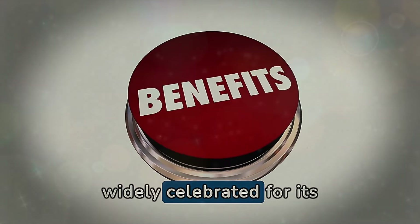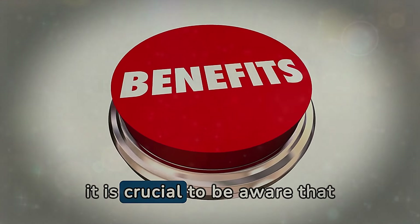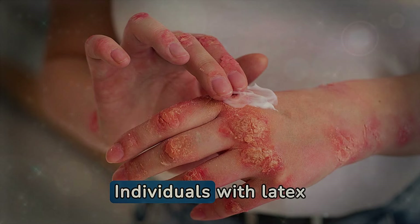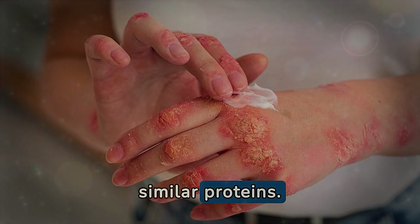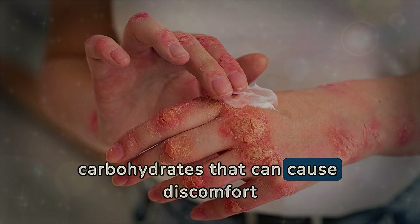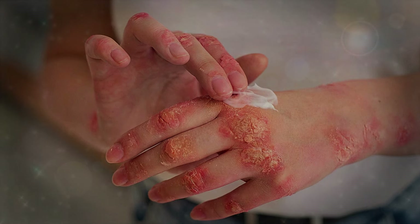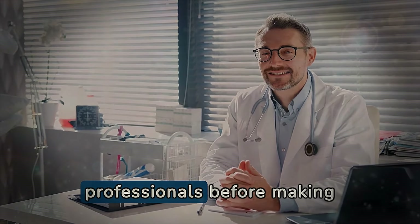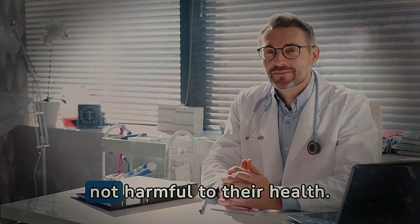Although avocado is widely celebrated for its nutritional benefits — including healthy fats, fibers, and vitamins — it is crucial to be aware that some people may need to moderate their consumption due to specific health conditions. Individuals with latex allergy may experience allergic reactions to avocado due to the presence of certain similar proteins. Additionally, those with sensitivity to FODMAPs, a group of carbohydrates that can cause discomfort in people with irritable bowel syndrome, may find that avocado aggravates their symptoms. Therefore, despite its many benefits, people with these conditions should consult health professionals before making avocado a regular part of their diet.